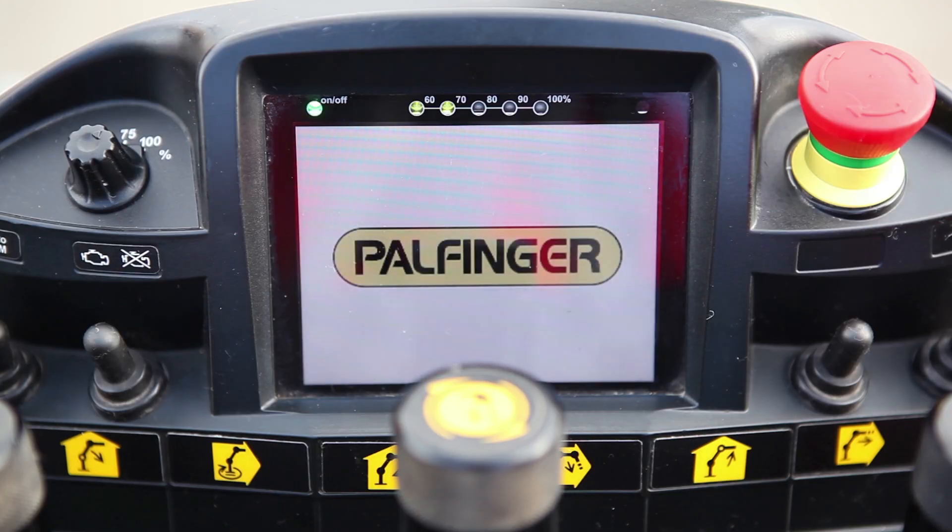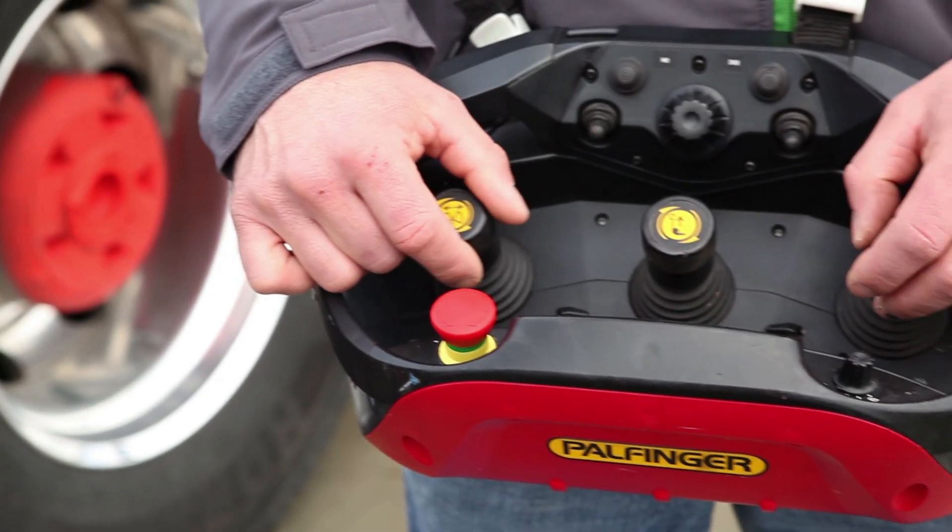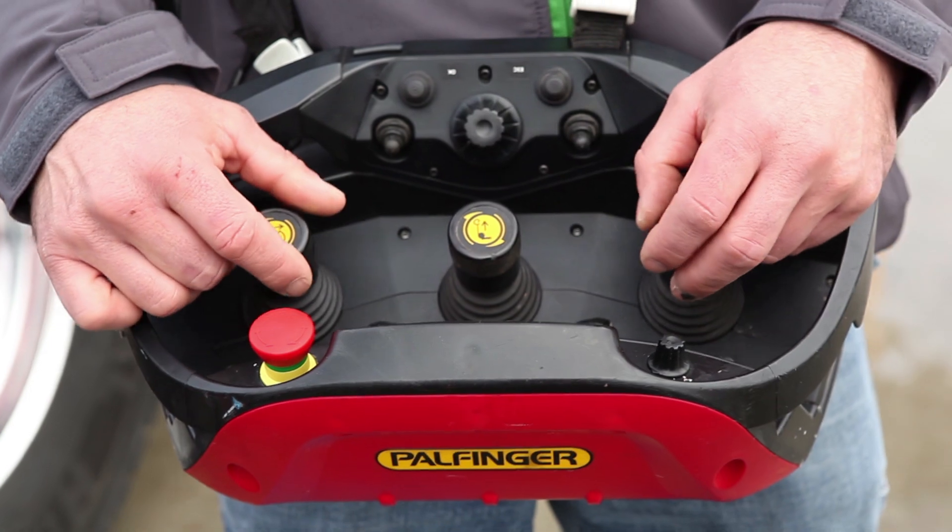The advantage of the Palcom P7 when comparing it to other systems is the simple, clear display, which is easy and intuitive to operate. The hand rests are ergonomically designed and allow for fatigue-free use for extended periods of time, and the battery life is phenomenal. It is an absolute advantage to be able to work and not worry about recharging the battery during the course of the day.